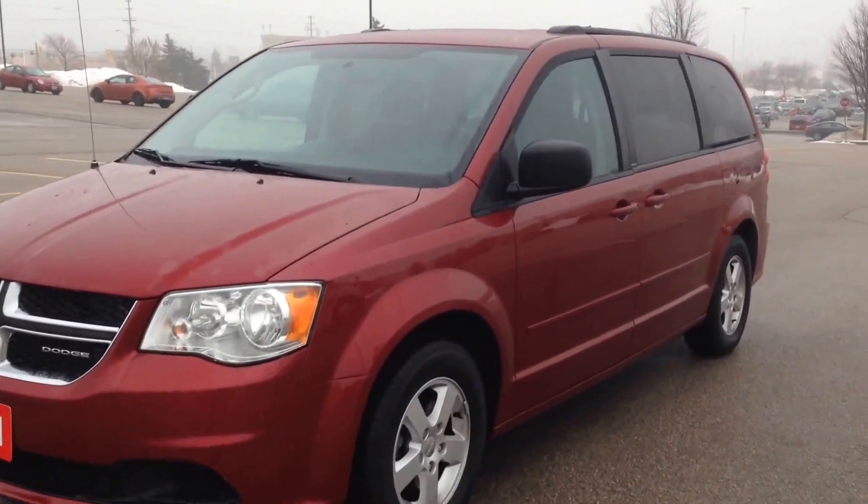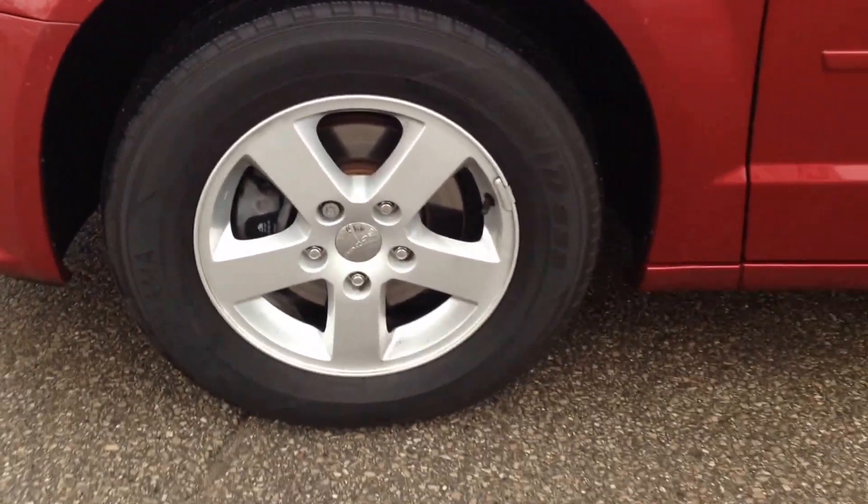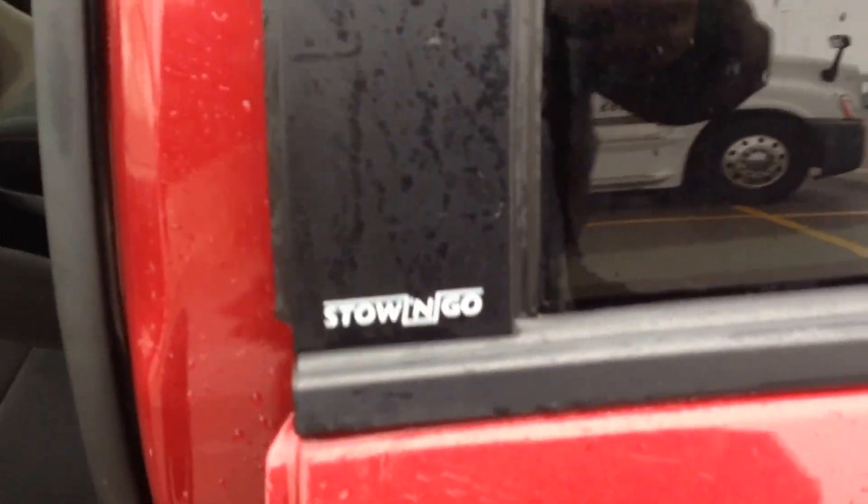Finished in deep cherry red — a very nice color — with 17-inch alloy wheels, wheel locks, roof rails, and rear tinted windows. The Stow 'n Go feature, which you can see more on in our in-depth tutorial on our YouTube channel.